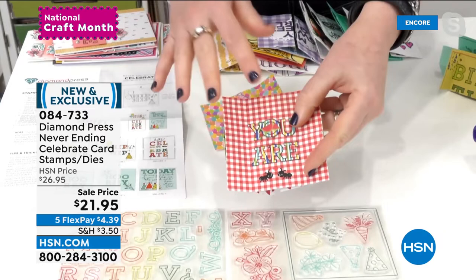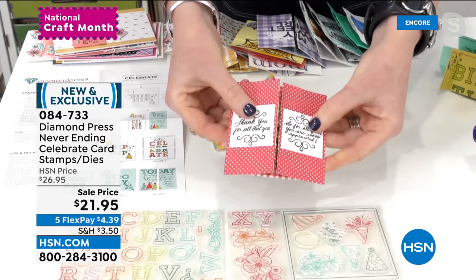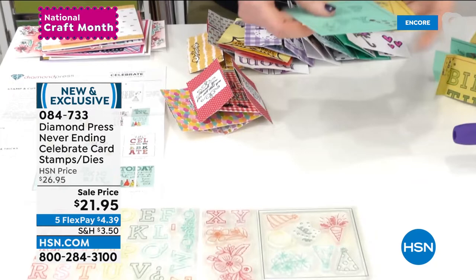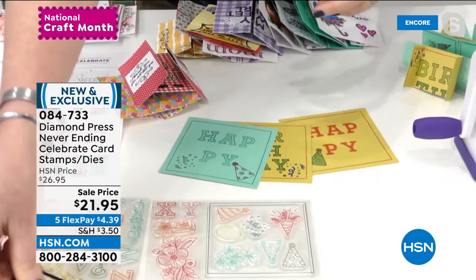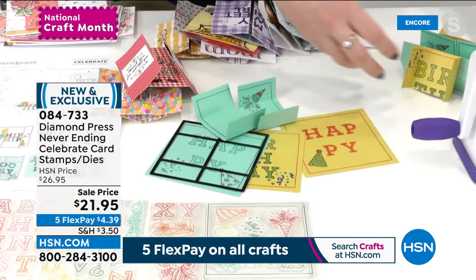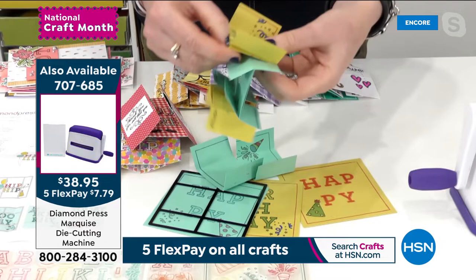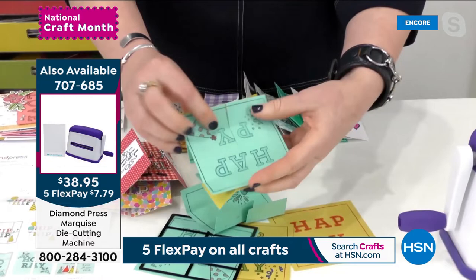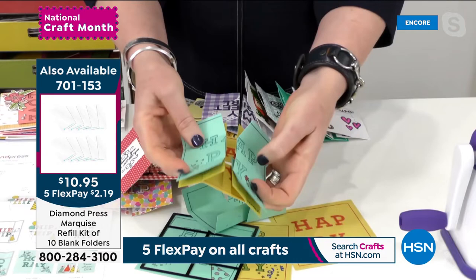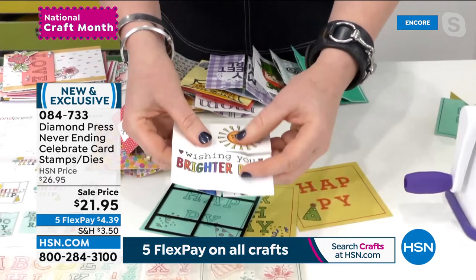You can use the stamps and dies that come with it, but you can also use stuff you've got at home — 'One in a Melon,' and then a sweet little sentiment inside. Here's how easy it is: you've got four pieces of paper, run each one through your die-cutting machine with this die. It cuts them in half and scores them exactly where you need them. You essentially glue the folded pieces together, unfold each one, and this is how it all comes together — creating this foldable card.